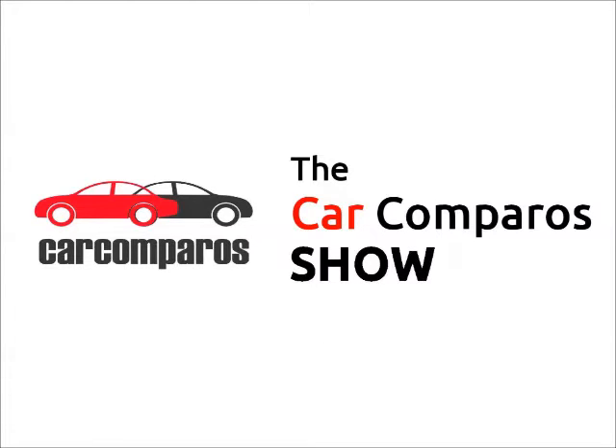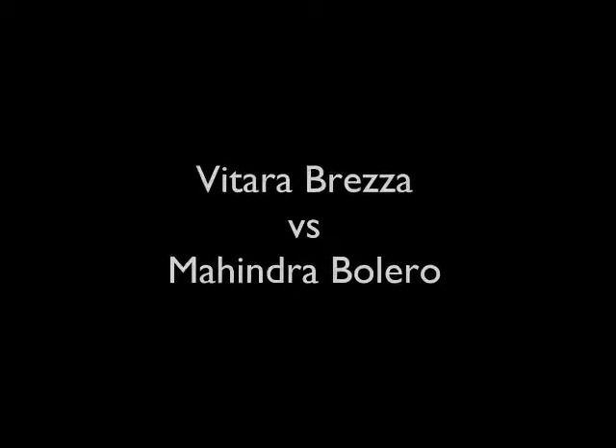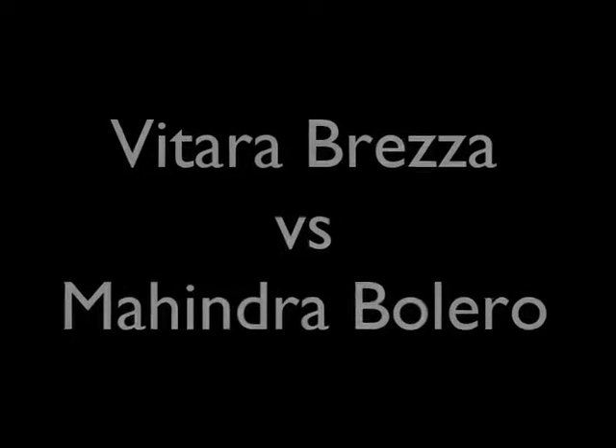Welcome to CarComparos. Today we are comparing the age-old Mahindra Bolero with the new age Vitara Brezza.